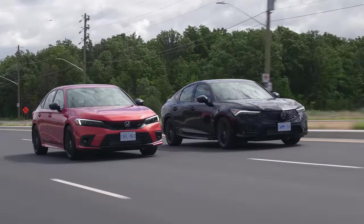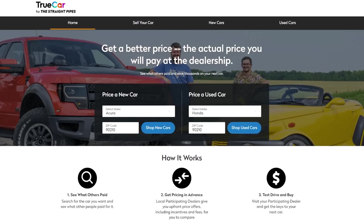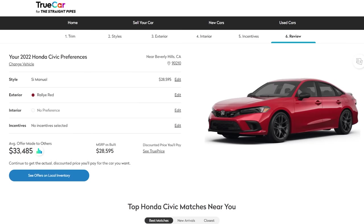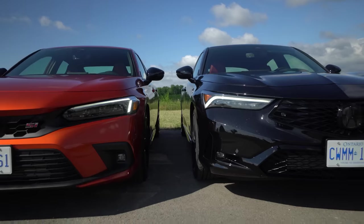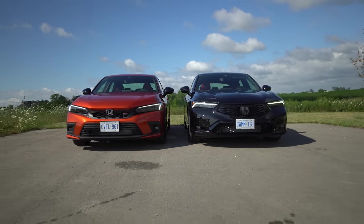Maybe it's because there's less insulation in here, because the Integra is technically a luxury vehicle. And since it's a luxury vehicle, it must cost more. Significantly more. But if you go to tsp.truecar.com, you get discounted price offers — you guys have bought so many Civics through our link, it's actually the most purchased vehicle, so we'd highly recommend either of these through tsp.truecar.com. Because the Integra is a Civic at the end of the day — it's a very expensive Civic. I'll let you know if that would be my choice at the end of this video.